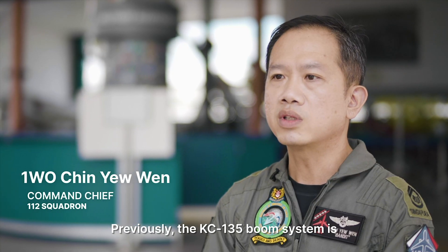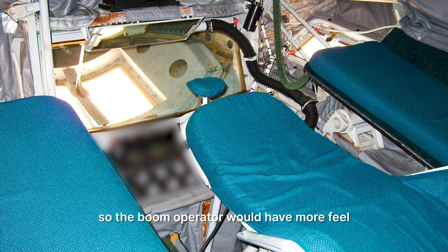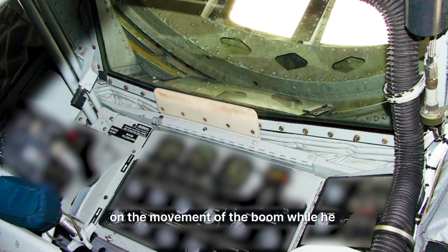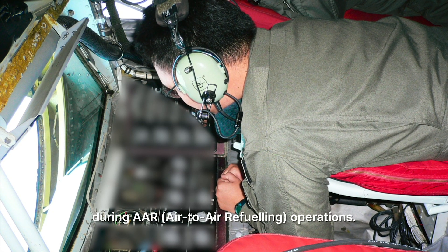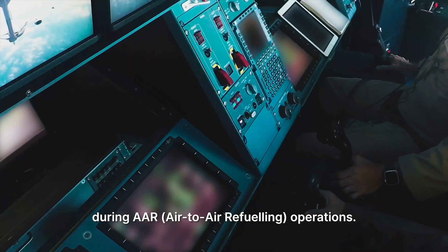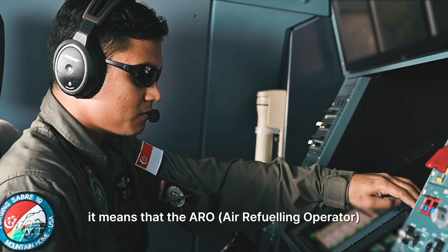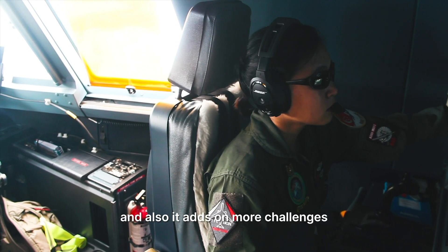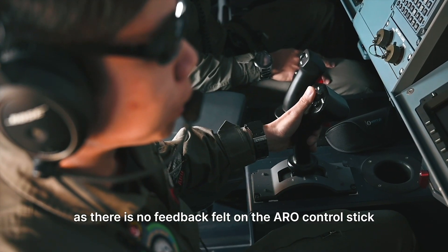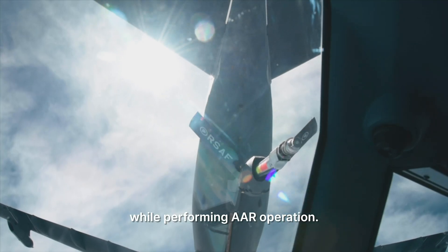Previously, the KC-125 BOOM system is fly-by-hydraulic, so the BOOM operator will have more feel on the movement of the BOOM while he manoeuvres the radiator control stick during AAR operation. Now the MRTT BOOM system is fly-by-wire, which means the AARO flight control stick is a lot more sensitive than the KC-125, and it adds more challenges as there is no feedback felt on the AARO control stick while performing AAR operations.